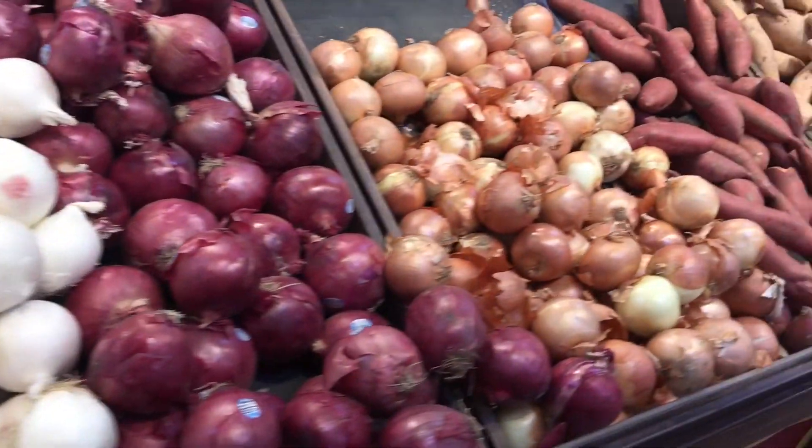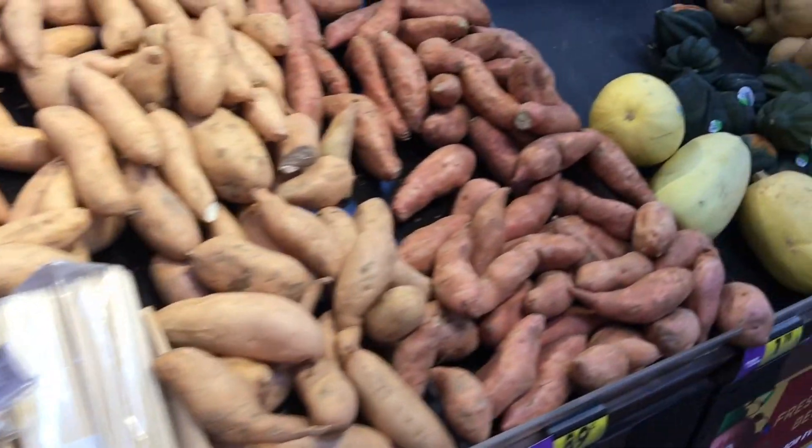Potatoes, conventional potatoes again. Onions. Going over the sweet potatoes again. The acorn squash, all the squash.